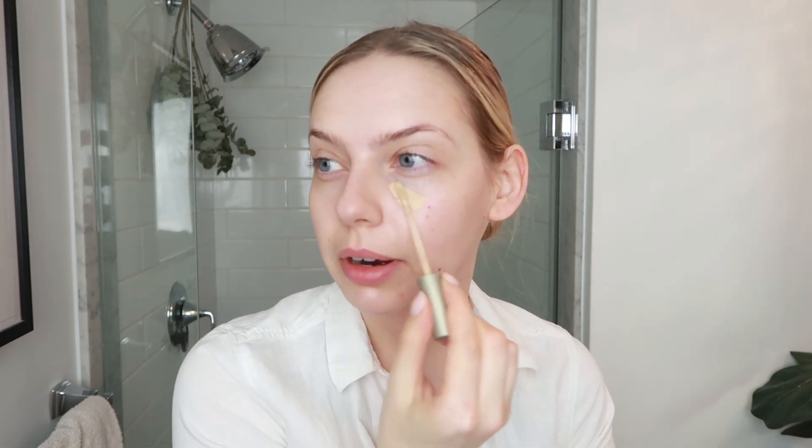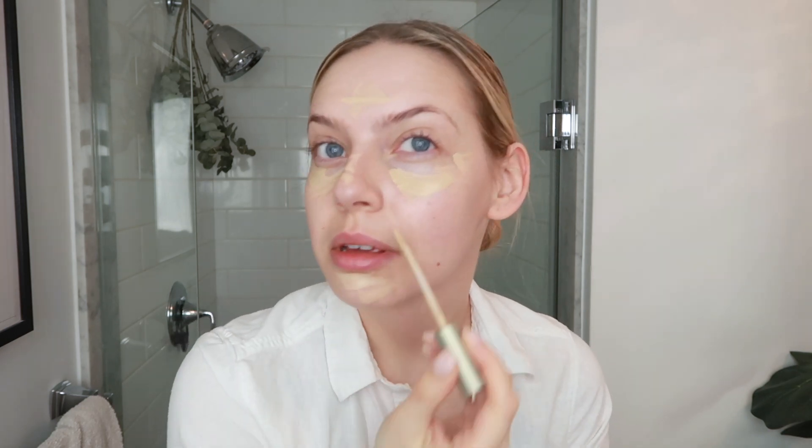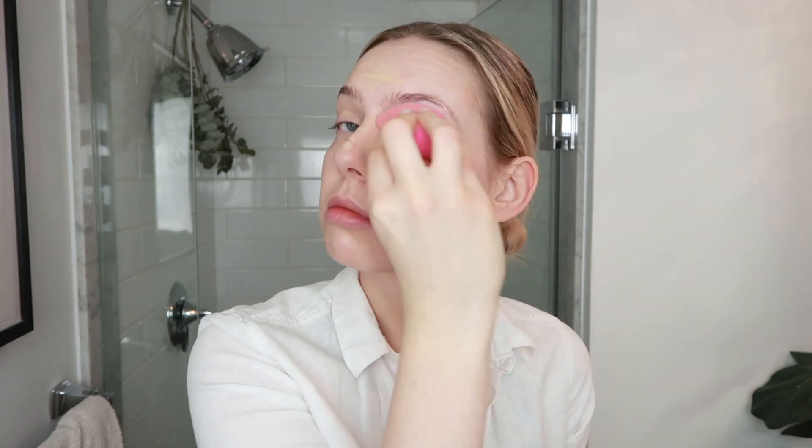The only thing I've really been doing for coverage is applying concealer — I haven't really been wearing foundation or much makeup at all. But on the days that I do, concealer is all I really use, and I find this Ilia True Skin Serum Concealer to be amazing. Then I just go in with a damp beauty blender and blend that all in.